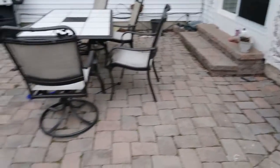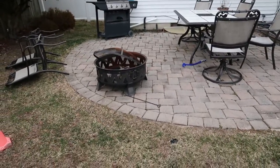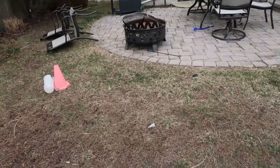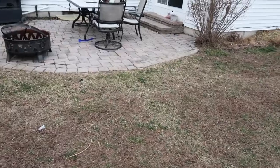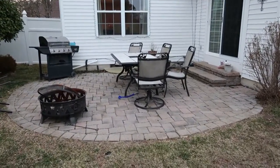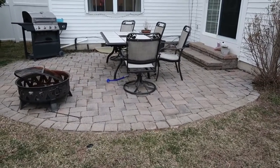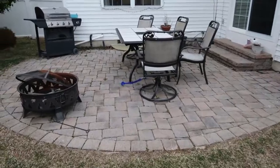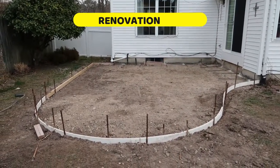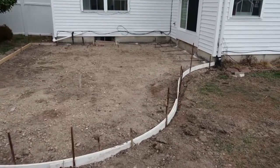It's going to be a little bit wider and come out a little further, and there'll be a small circle area here as well. Tomorrow morning work is going to begin — we'll see how the final outcome turns out. After day one, here is the outline of the new patio.